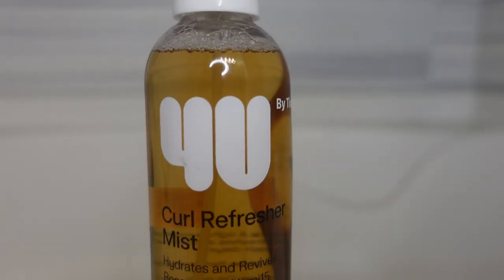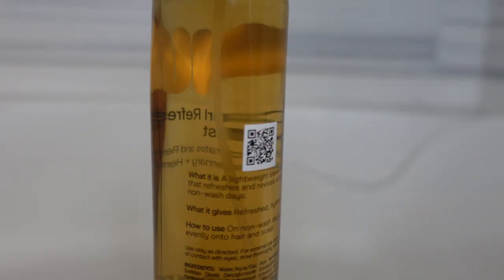My favorites overall are definitely the conditioner — the lightweight conditioner — as well as the leave-in. I cannot live without them and will continuously restock. Lastly, I tried the Curl Refresher Mist, which hydrates and revives hair, containing rosemary and Hemi 15. It says to refresh hydrated curls on non-wash days by spraying evenly on hair and scalp. It's a very lightweight, oil-type feel — more like a sheen. I never really was big on curl refresher mists.